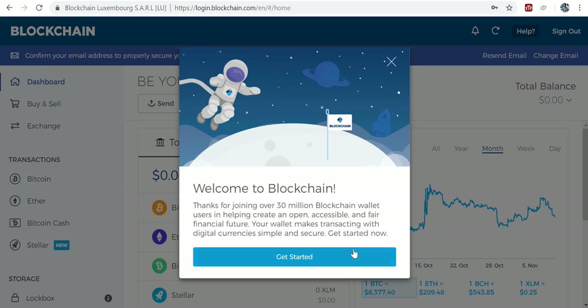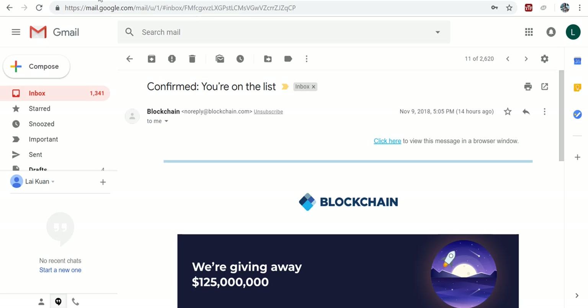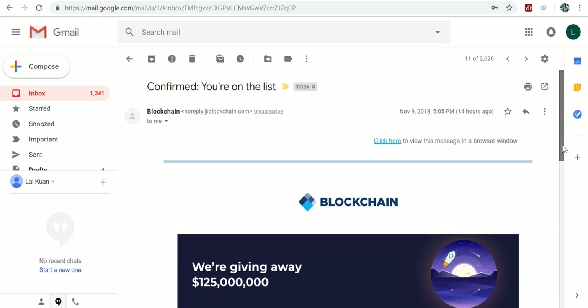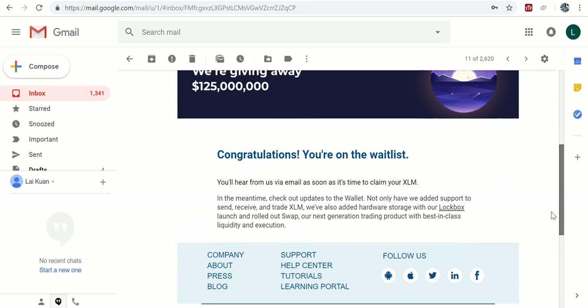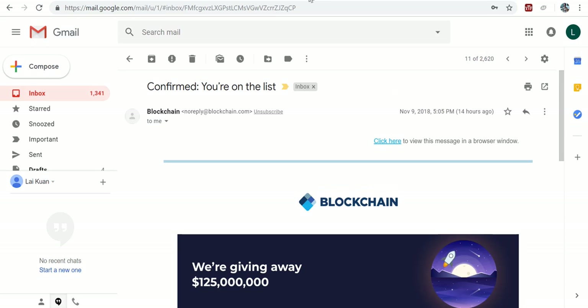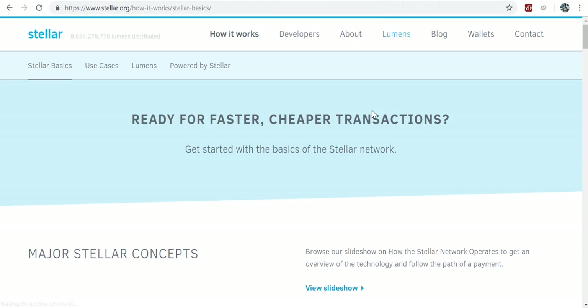The wallet is successfully created. Get started. Now, the other thing is, also when you give your email, you will also get an email saying 'confirm you are on the waitlist' to actually claim your XLM, which is the free Stellar coins. Now, what is Stellar? Yes, you can get Stellar for free.